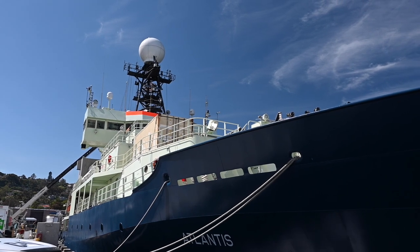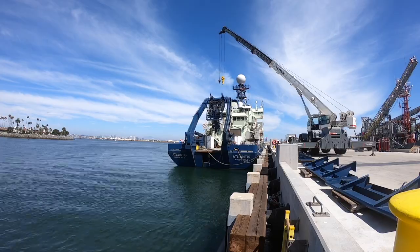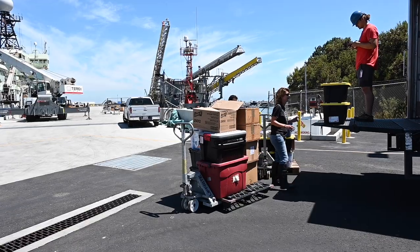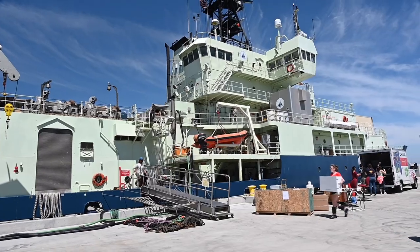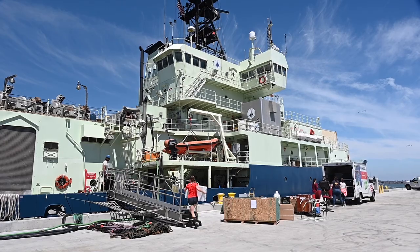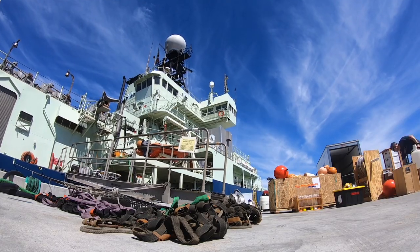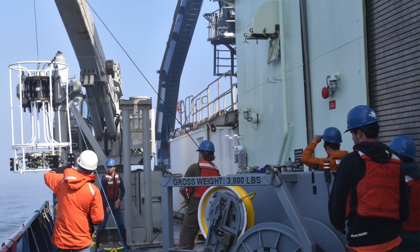I work in both the field and in the laboratory in my research. In the field, as a trace metal chemist, the big challenge for me is to try and get clean samples — going out on this large metal object and sampling the surrounding seawater where metals are present at vanishingly low concentrations without contaminating your samples.